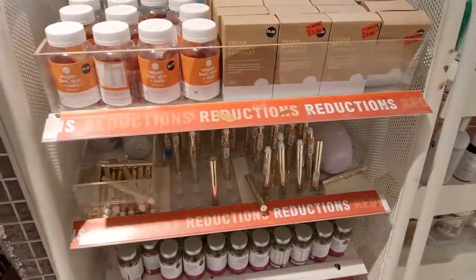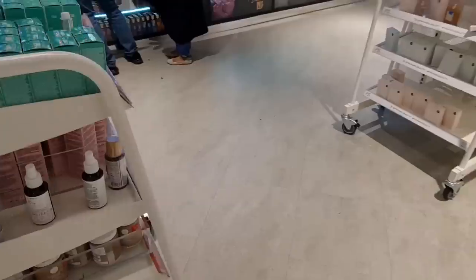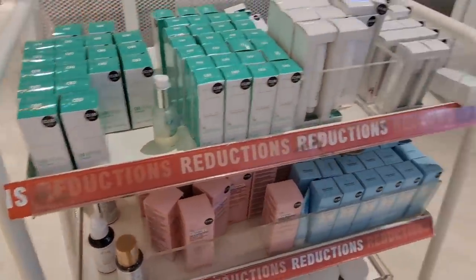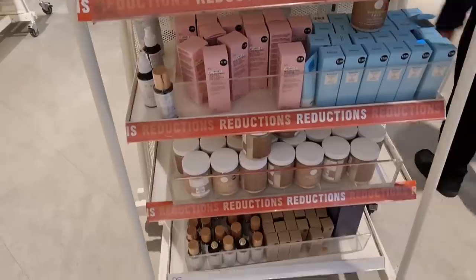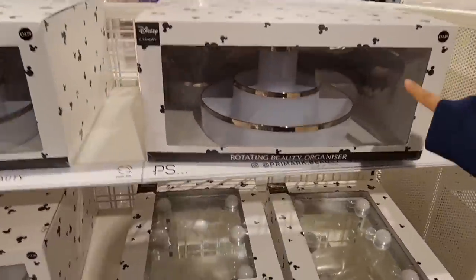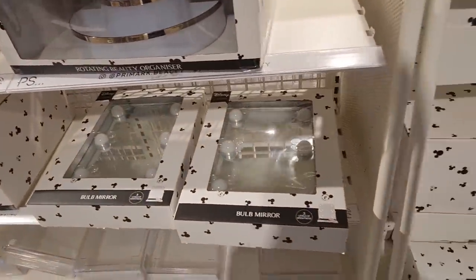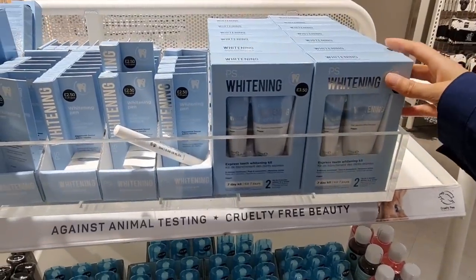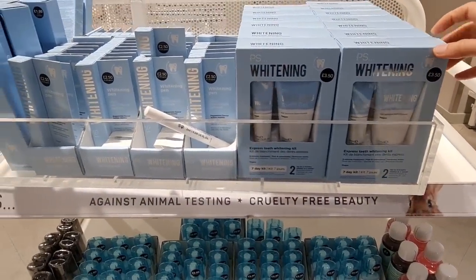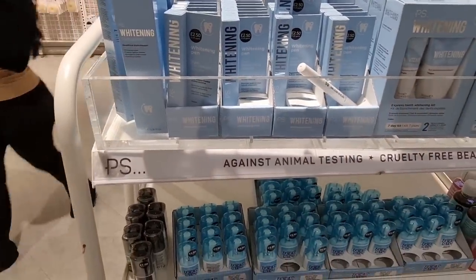Two pounds for this. Got some reductions here as well. I need to have a look at the beauty complex more in depth off camera. The perfumes here smell so good — £3.50. This is a rotating beauty organiser — it's Mickey Mouse as well, £14. You've also got a mirror with a few levels of brightness. They've got a tooth whitening kit — seven day kit for £3.50. A whitening pen for £2.52 and toothpaste for just a pound.